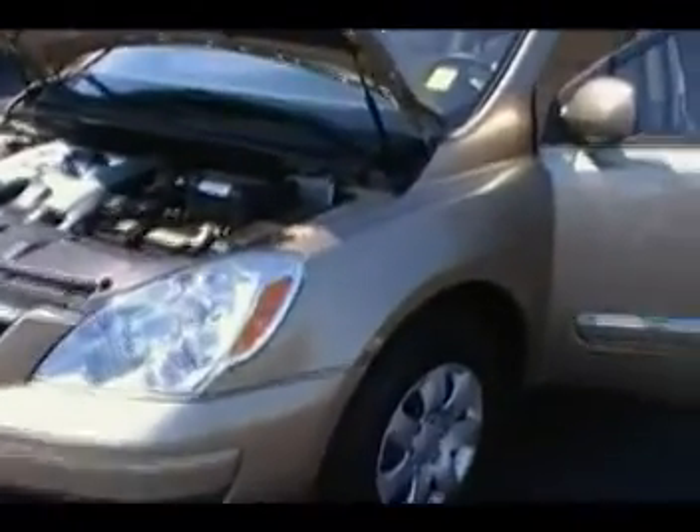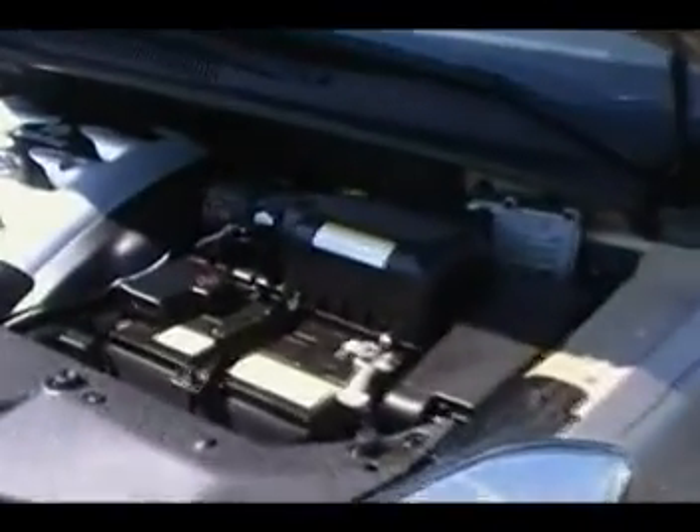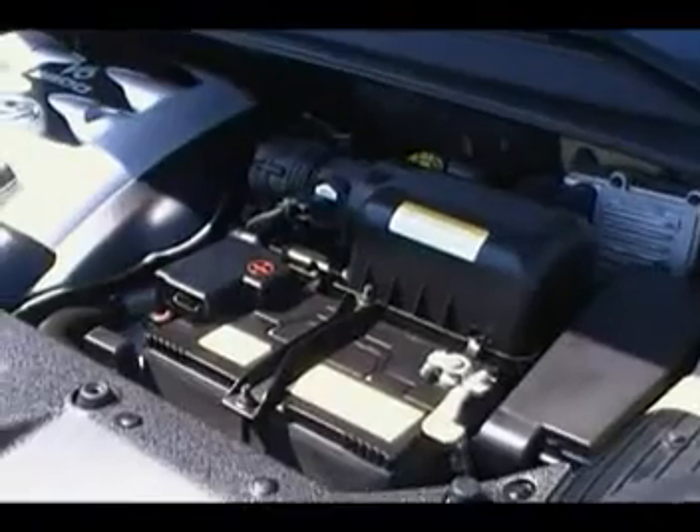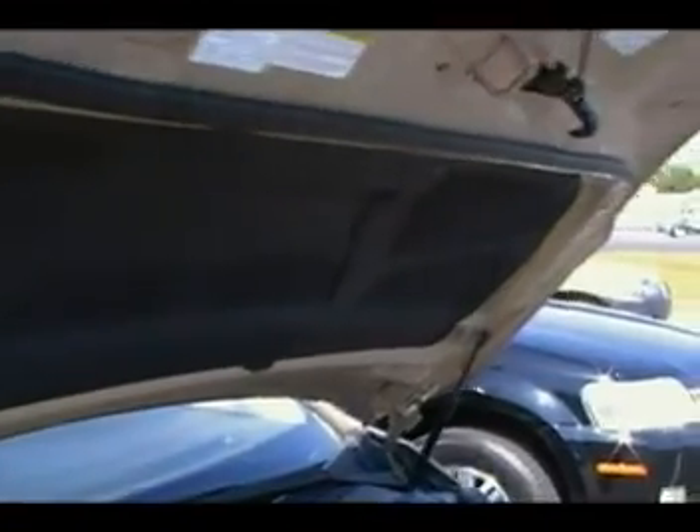Hey guys, we're looking at a 2007 Hyundai Entourage — a model that I really was unaware of, but this is Hyundai's answer, I guess, to the family minivan. See how clean this thing is? Pretty remarkable, and just all kinds of room on the interior.